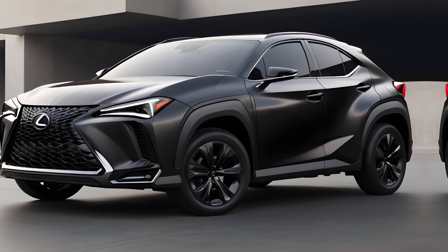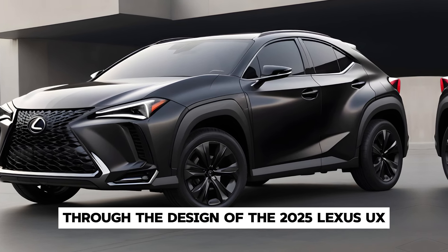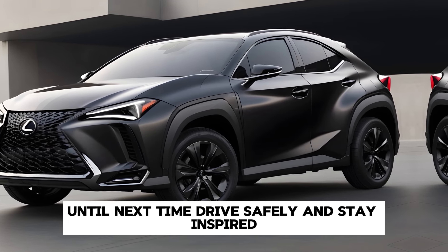Thank you for joining us on this journey through the design of the 2025 Lexus UX. Until next time, drive safely and stay inspired.